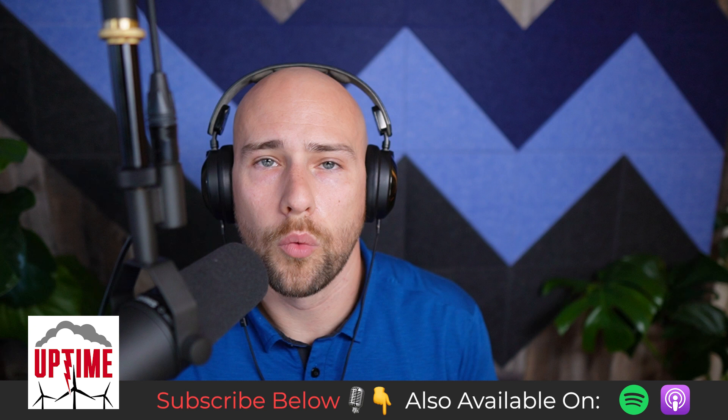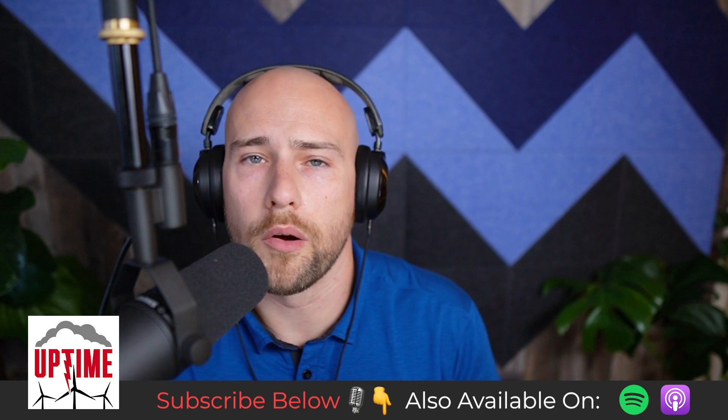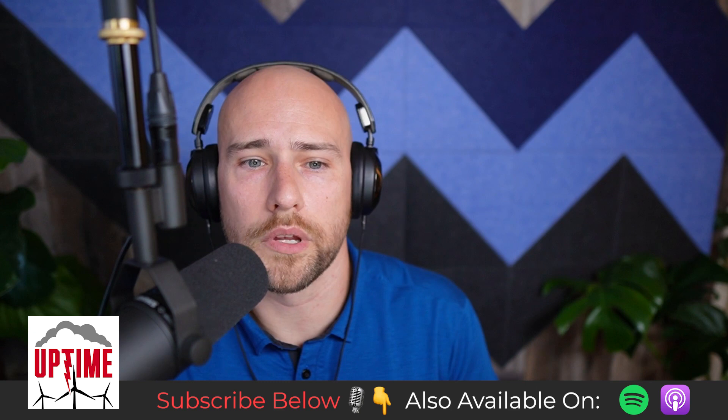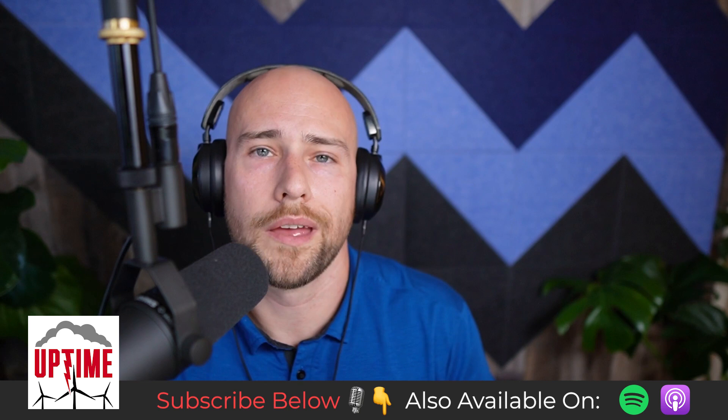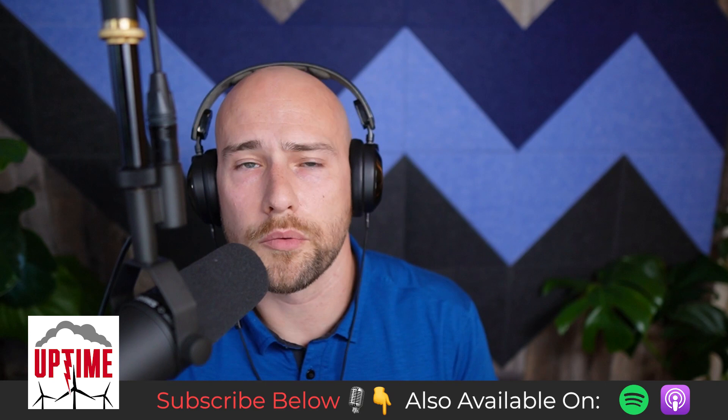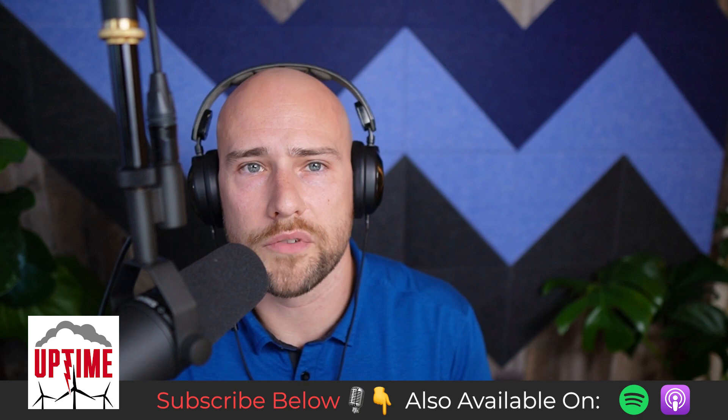Welcome back to the Uptime Wind Energy Podcast. On today's show, we've got a great friend of Uptime. Our guest today is Dr. Hui Hu, an aerospace and mechanical engineer, and director of the Advanced Flow Diagnostics and Experimental Aerodynamics Laboratory and Aircraft Icing Physics and Anti/De-Icing Technology Lab at Iowa State University. He'll join us to talk about his extensive research in icing and de-icing, different types of ice, inspiration from nature, and new coatings being developed.